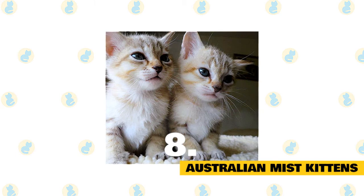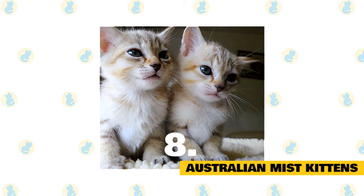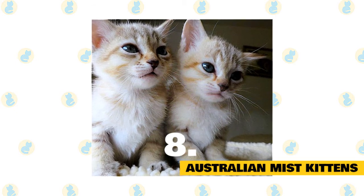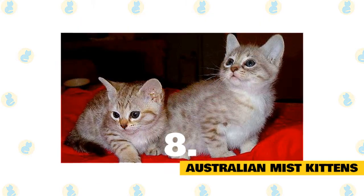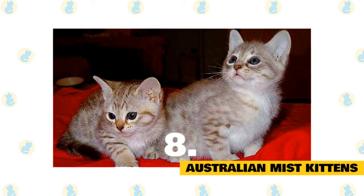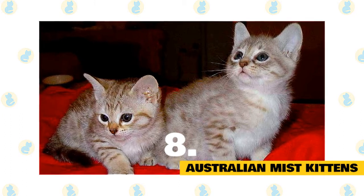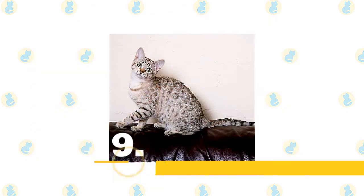The worst thing about Australian Mist kittens is the struggle to find them. Despite a wonderful temperament, a good health record, and an endearing appearance, these cats are not hugely popular, so finding reputable breeders can be a struggle. The best breeders will health test parents and answer all questions you have, and will also let you see the parent cats. The price of Aussie kittens will really vary depending on the demand; in places where there is a lot of demand, prices will rise, especially for show quality kittens.